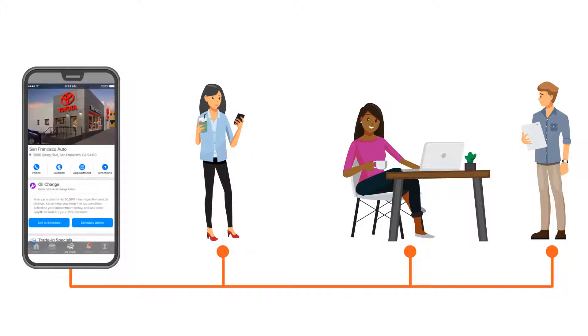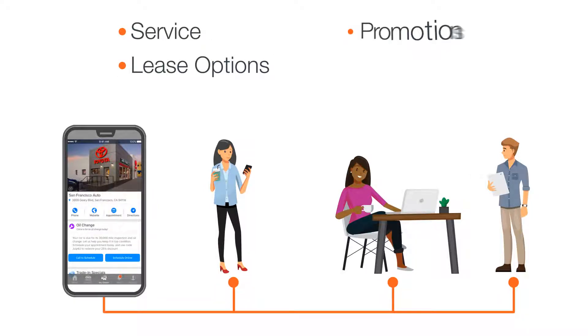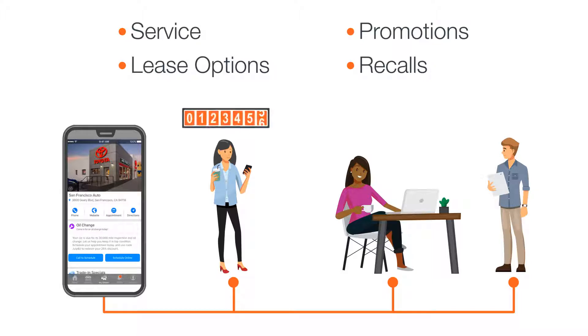Featuring your dealership's unique branding, the MyDealer tab is your direct link to provide personalized offers for service, lease options, promotions, recalls, and more, all based on accurate vehicle mileage and vital customer data.